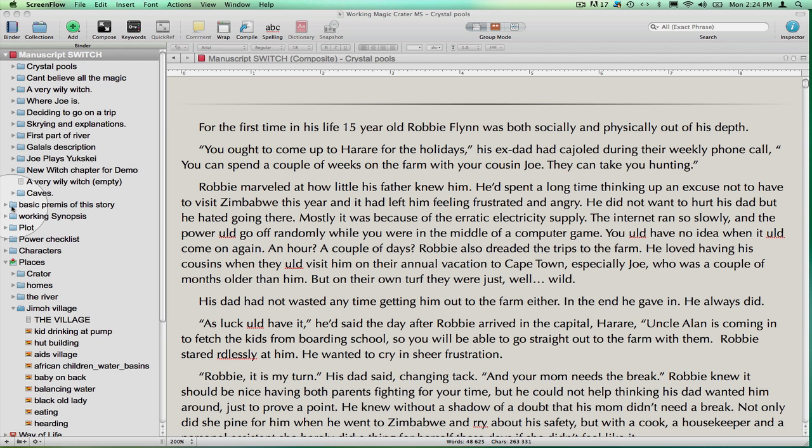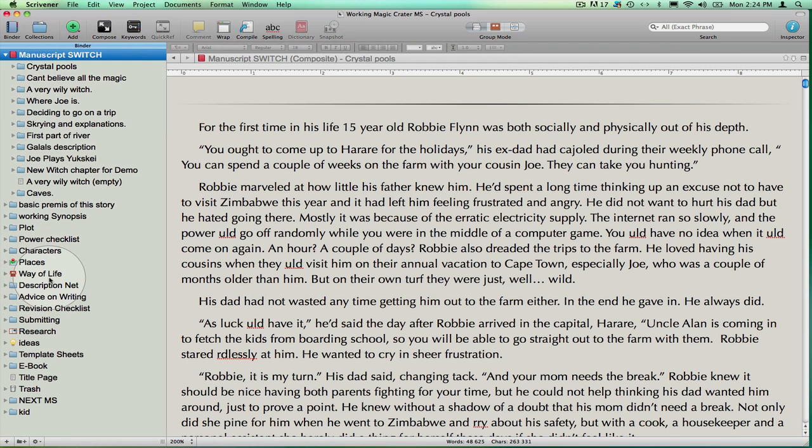Below the manuscript folder I keep folders of every single thing I need for this project: character sketches, place descriptions and images, the politics and way of life of the tribes in my story, advice on plotting, style, revision, etc. I even have a folder containing all of the information I have gathered for each of the agents I am planning to query — their submission requirements, formatting preferences, and links to their blogs so I can get to know if they are accepting work in my genre.